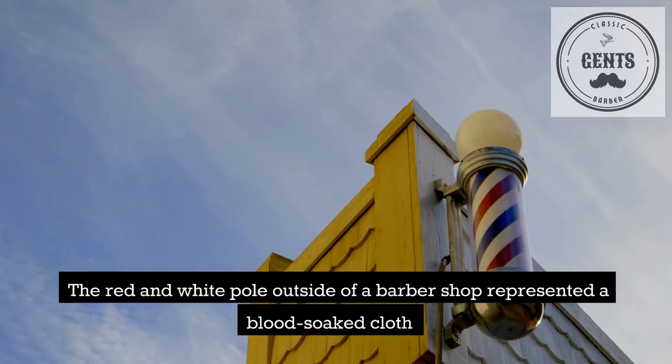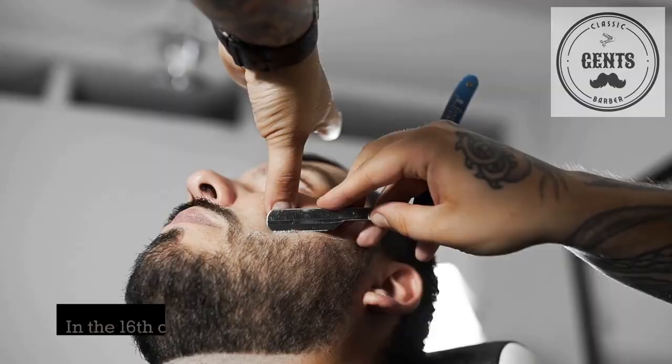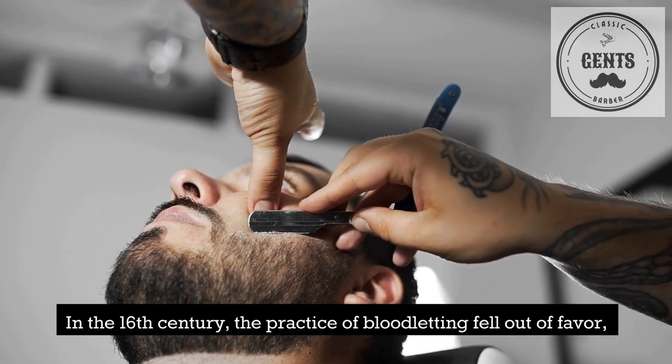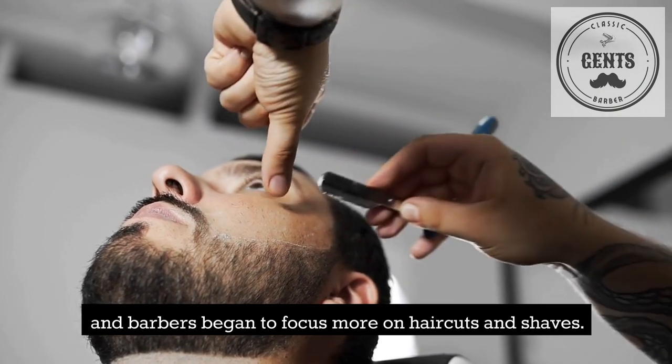The red and white pole outside of a barber shop represented a blood-soaked cloth and was used to advertise the barber-surgeon services. In the 16th century, the practice of bloodletting fell out of favor, and barbers began to focus more on haircuts and shaves.